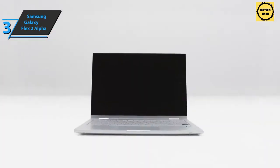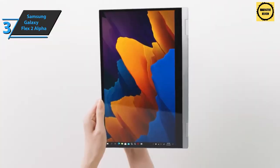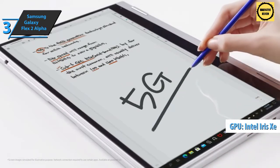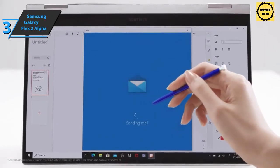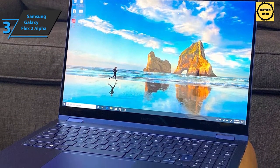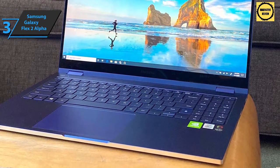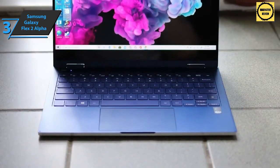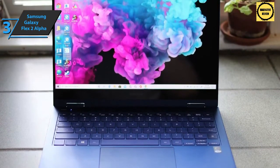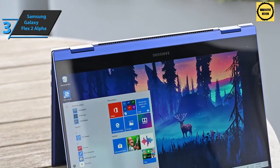QLED technology differs from LED and OLED in that it consumes less energy and offers better lighting. Opened at 360 degrees, the Samsung Galaxy Book Flex 2 Alpha is built around a low-power Intel Tiger Lake quad-core i7-1165G7 processor with integrated Intel Iris Xe graphics. This hybrid ultra-portable is also equipped with two Dolby Atmos speakers, a 720p HD webcam with microphone, a backlit keyboard, and a fingerprint reader with a security chip TPM 2.0 for biometric authentication via Windows. Connectivity includes Wi-Fi and Bluetooth 5.1, HDMI video output, a combined audio port, two USB 3.2 slots, a single USB-C port, and a micro SD card reader.